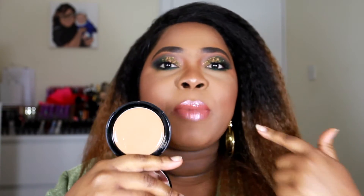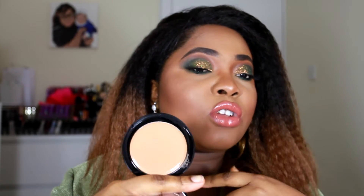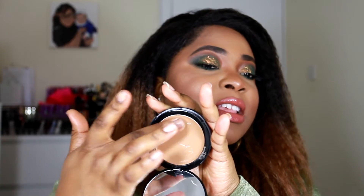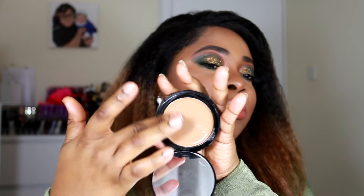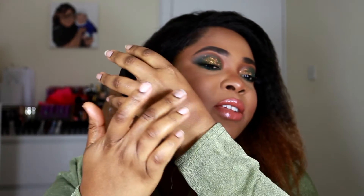It didn't minimize any fine lines. It felt like it sat in my pores and really accentuated my flaws, and I absolutely hated it. Looking at it in the pan you can see the amount of oil just sitting on top. The amount of grease — if I swatch this it's super slippery, it just looks like it's moving, it just looks like Vaseline.